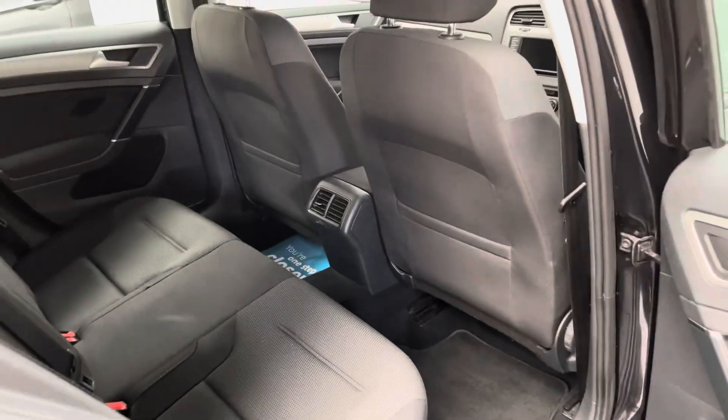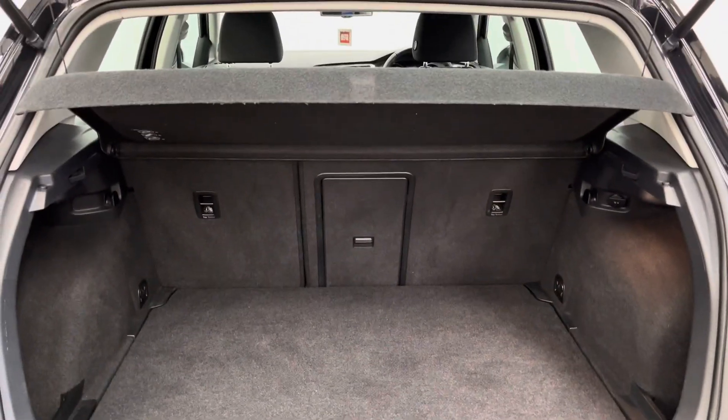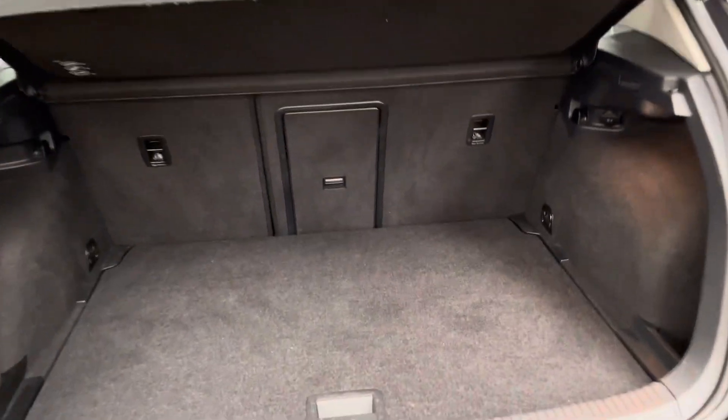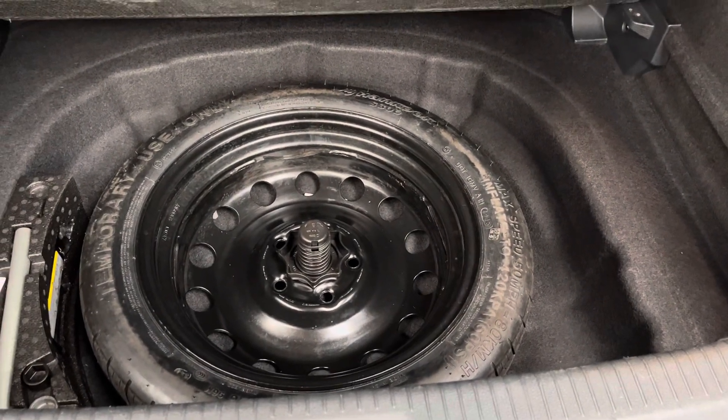Opening the tailgate, the Golf has split-folding rear seats and the parcel shelf is still in place. You also have an adjustable boot floor, which is currently at its highest point, but you can lower it to reveal the space-saver spare wheel underneath.